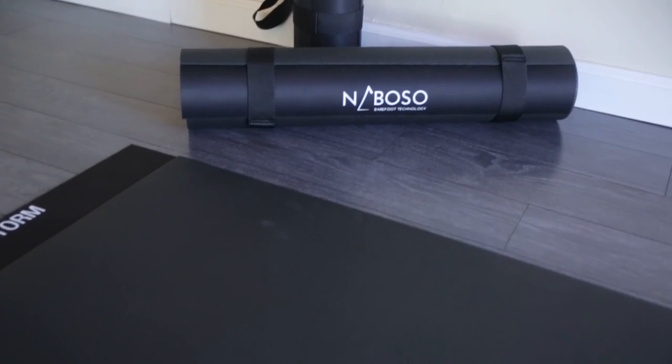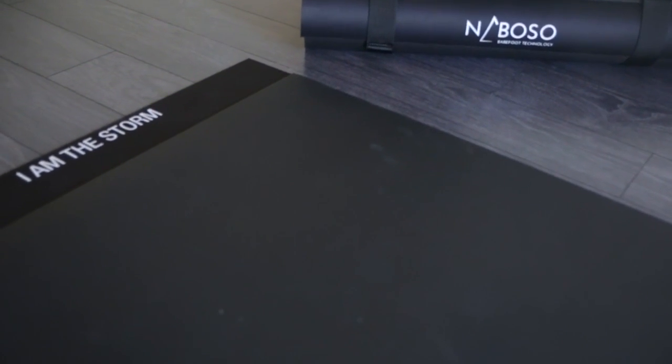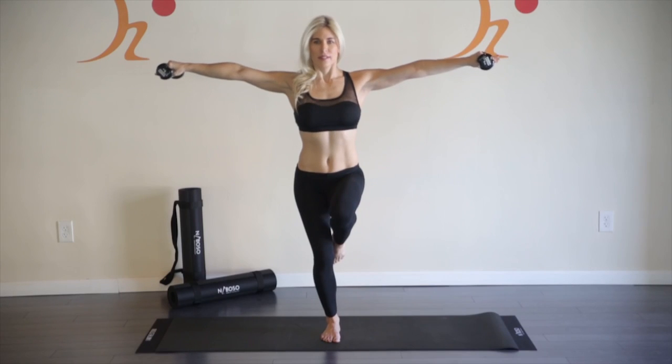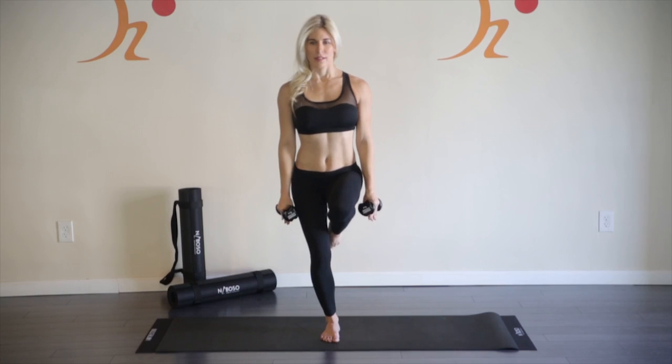It is with this deep understanding and appreciation that I've developed Neboso technology and all of our associated products. Neboso technology is a small nerve proprioceptive material that is integrated into a training mat, insoles, and a flooring system.